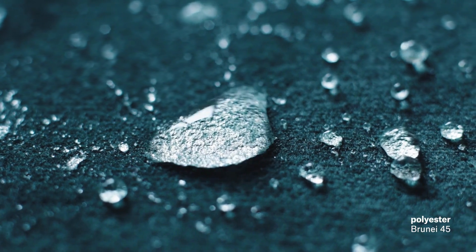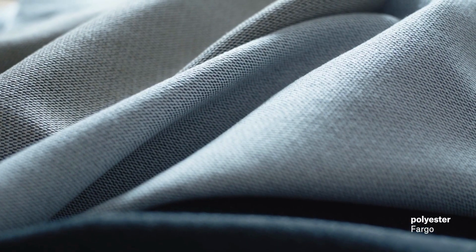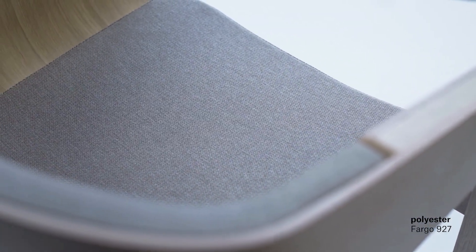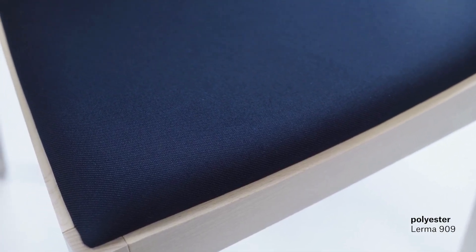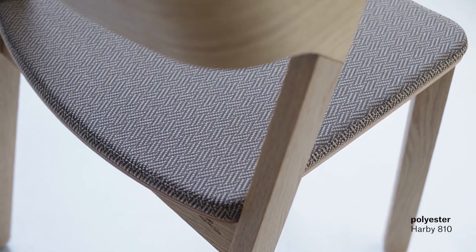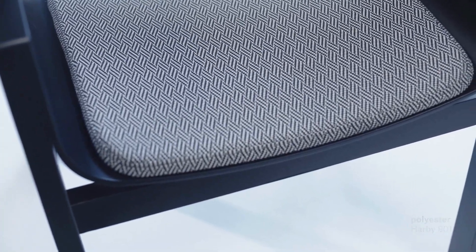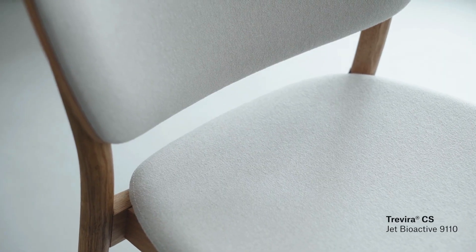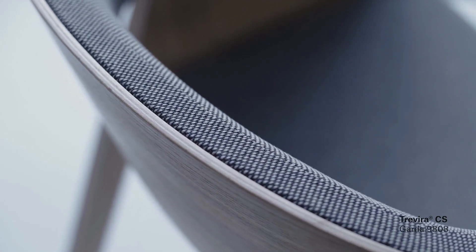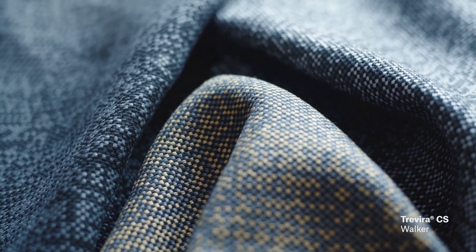In our collection we categorize upholstery materials by composition: as fabrics consisting of a blend of natural and synthetic fibers, or as 100% synthetic. Synthetic fabrics are pleasant to the touch and at the same time resistant to wear and tear. They may be 100% polyester or Travera CS, which complies with the most demanding fire-resistant certification.